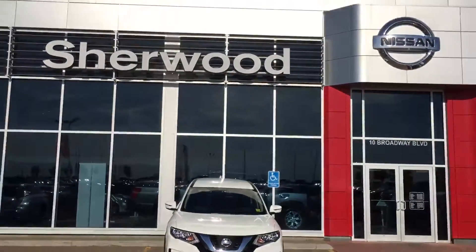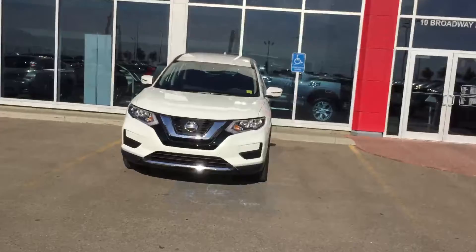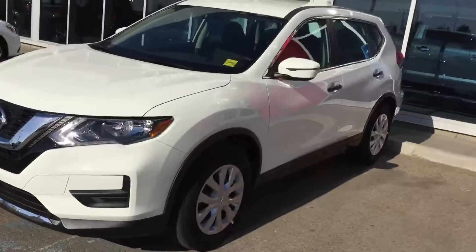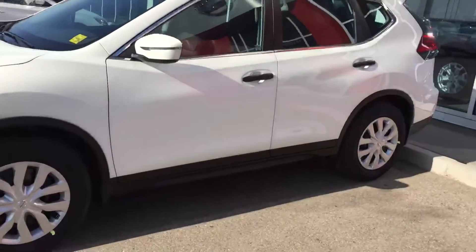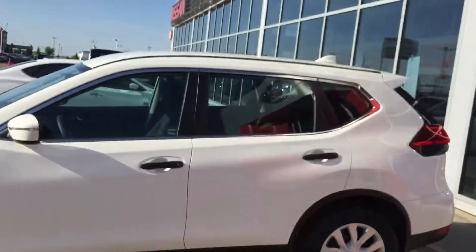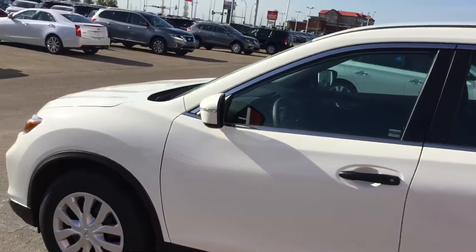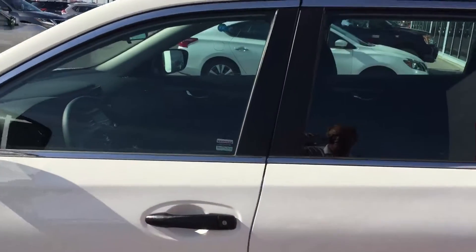Hi Deanna, it's Neil from Sherwood Nissan. Just doing a video for you on the 2017 Nissan Rogue S front wheel drive. The Rogue is a very popular vehicle, fun to drive, great fuel economy.